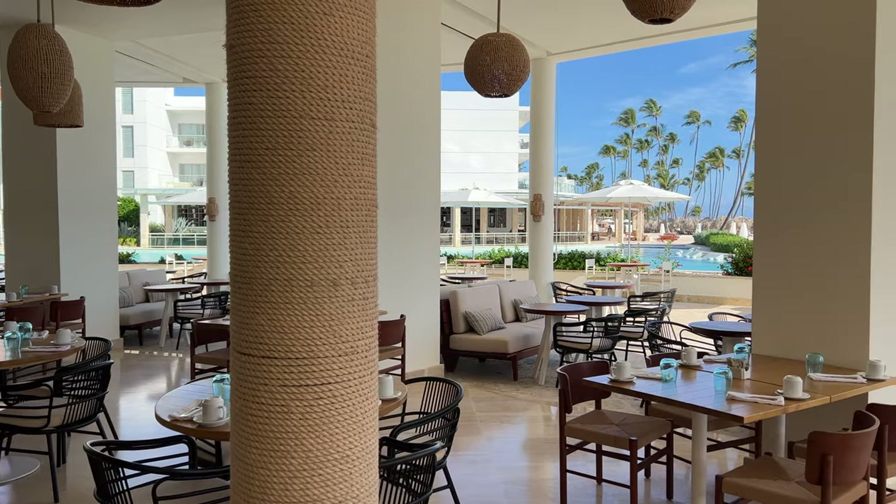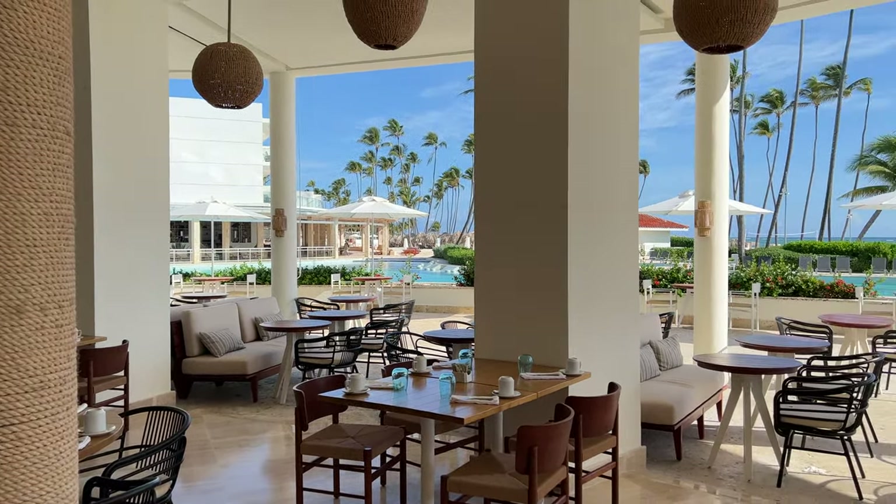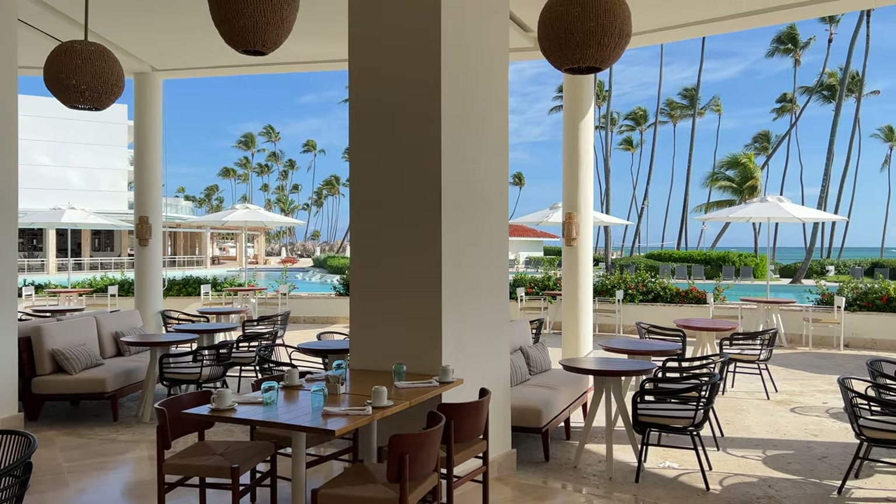If you want to see all the restaurants and amenities we didn't get to try, click on this video where we do a full tour of the Paradisus Palma Real.